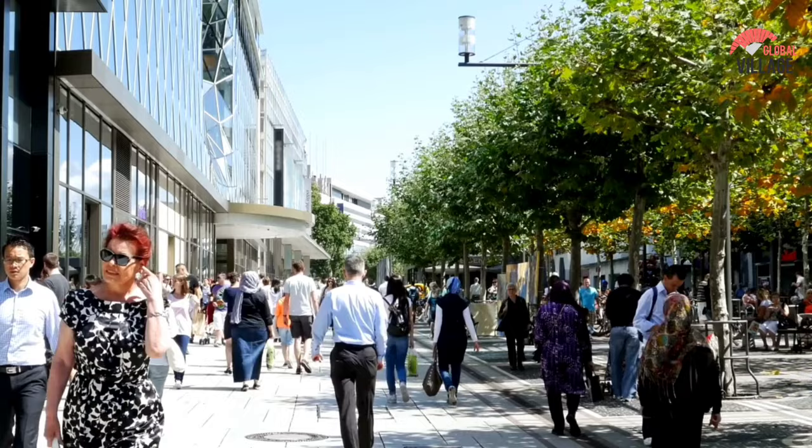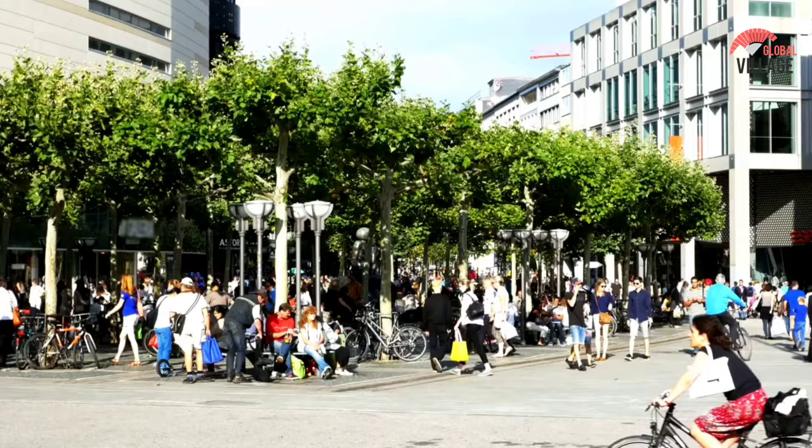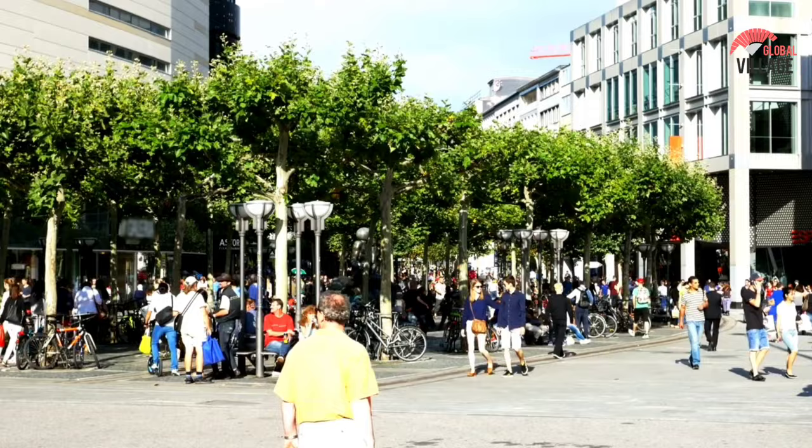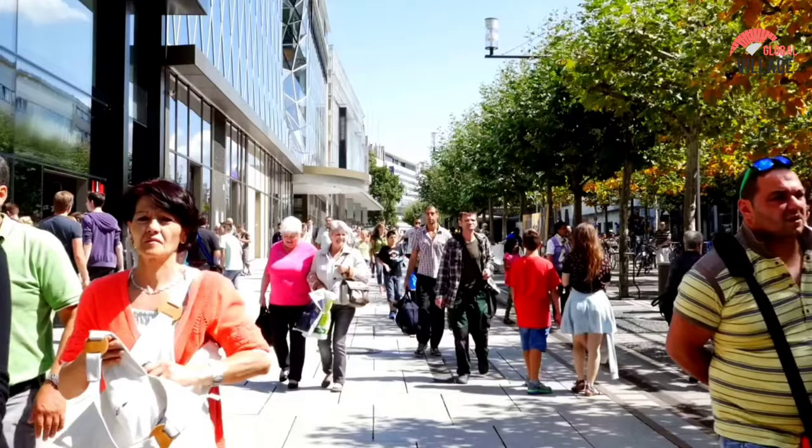Of course, you are welcome to shop at Zeil, but there is more to this place than that. Some of the best places to dine in Frankfurt can be found here, with global cuisines ranging from sushi to tapas. Head to the training studio before you eat to keep up with your fitness routine. Zeil also houses a branch of the opulent Emirati hotel company Jumeirah, allowing you to spend your entire vacation there.